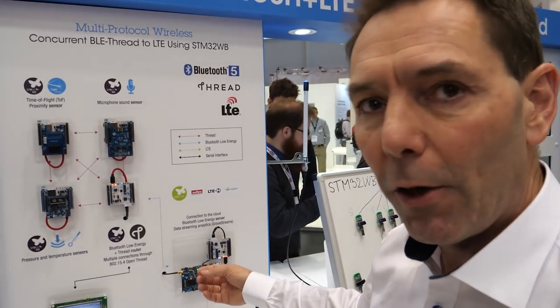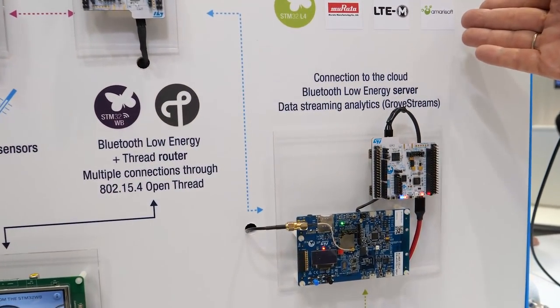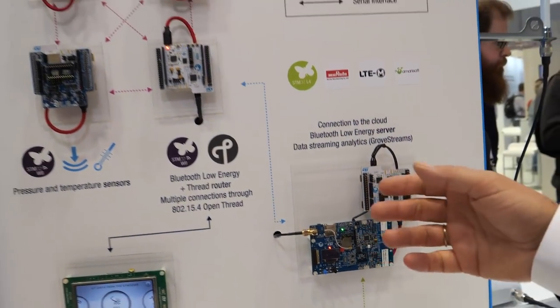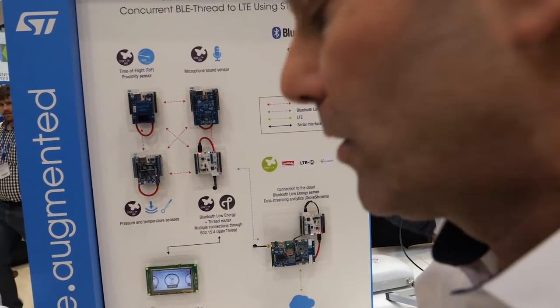We use a network simulator provided by Amarisoft, and the data is sent to the cloud. The cloud platform we use is Cumulocity, our partner Groovstream's solution.